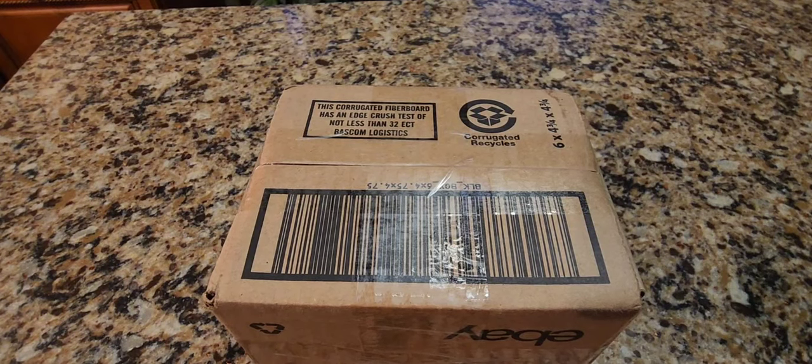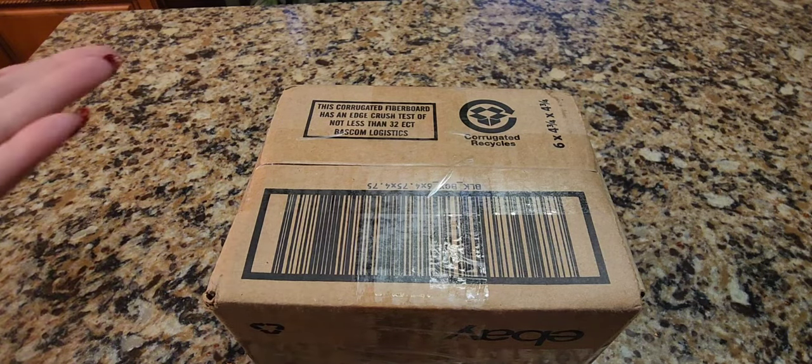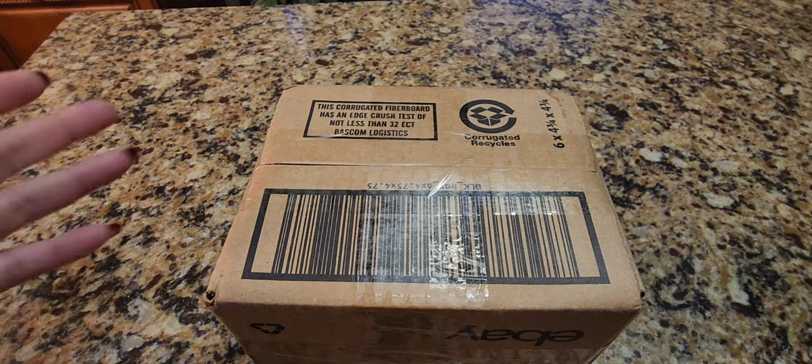Welcome to another eBay unboxing. Here is an item that is useless as tits on a bowl — useless. I've never used these things, but I like them. I collect them. Don't know why.